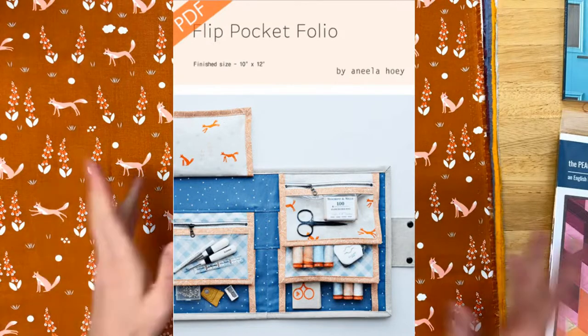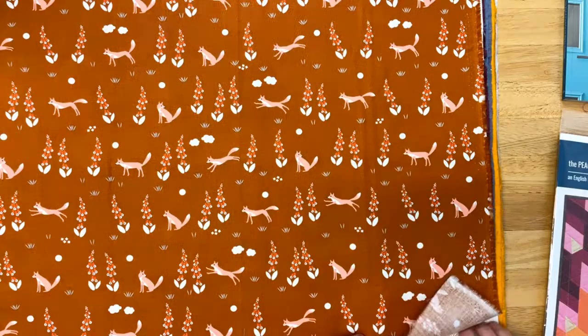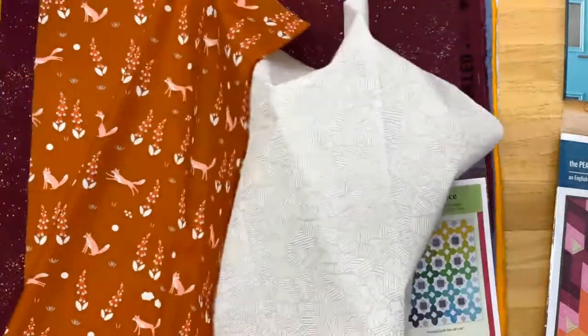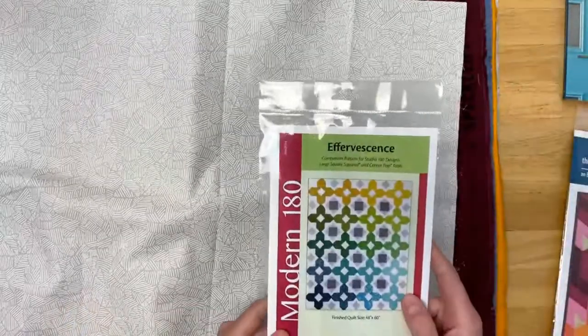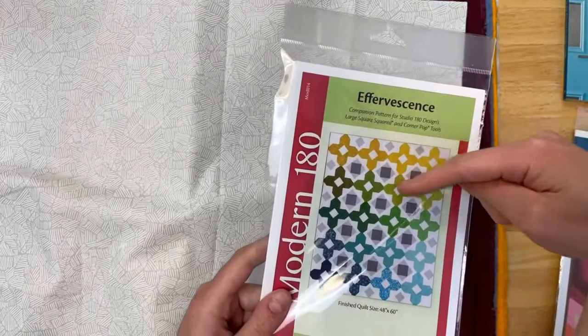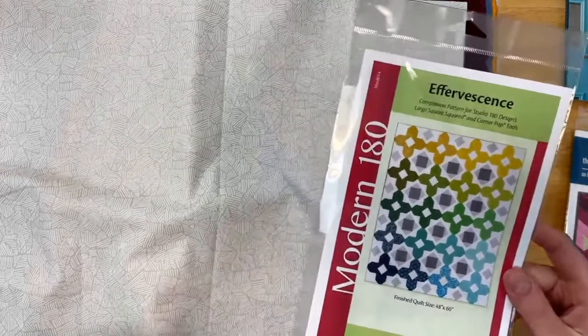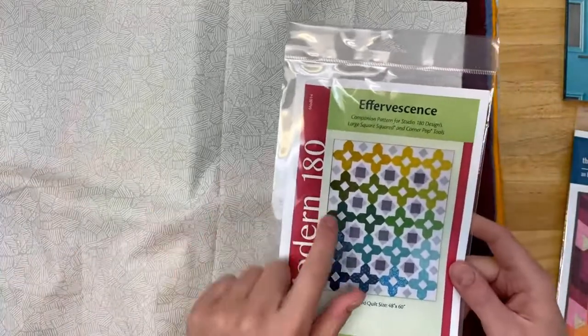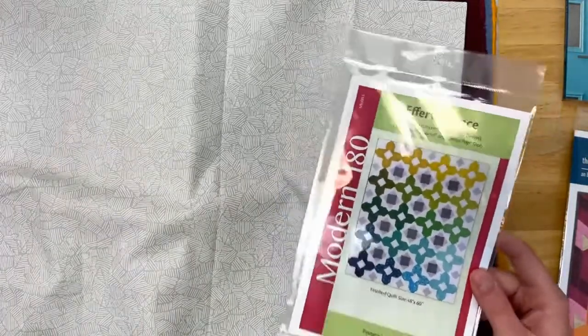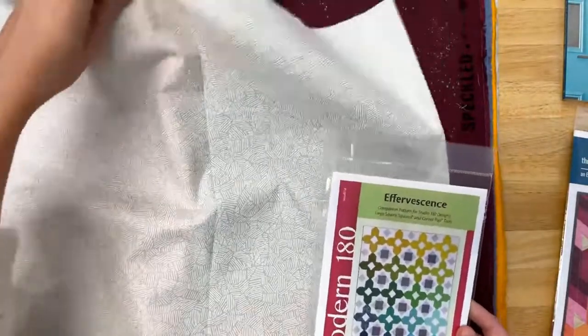I also have one more fabric in this collection — this is Field Day in cloud, a white on white. Another fun way to have a basic that's not too obtrusive but is really dynamic. The pattern I'm suggesting for this collection is Effervescence — it's a Studio 180 pattern. What I liked about it is the way they show it has this ombre effect, which lends itself to the quilts Anila designed. There's also kind of a star aesthetic in the middle, which worked well when she tried it with her collections. You can also look up her quilt patterns and get those online. That's what I'm thinking for Meander.